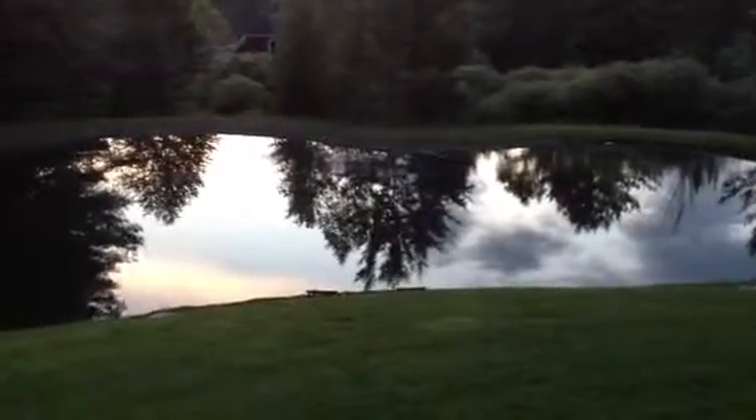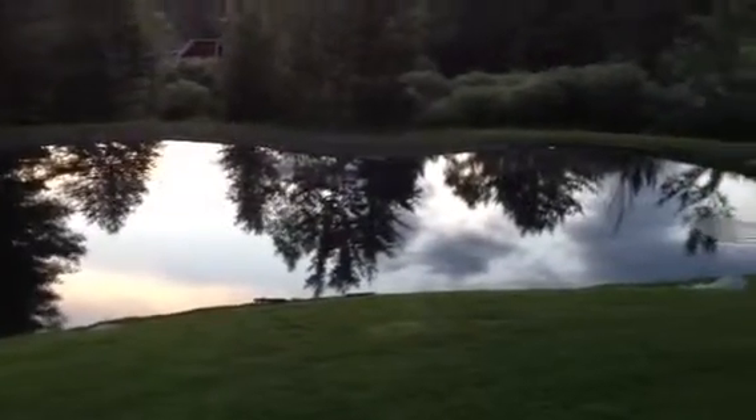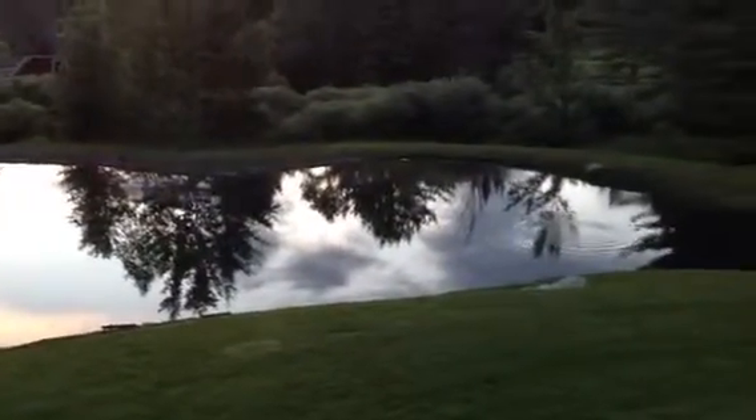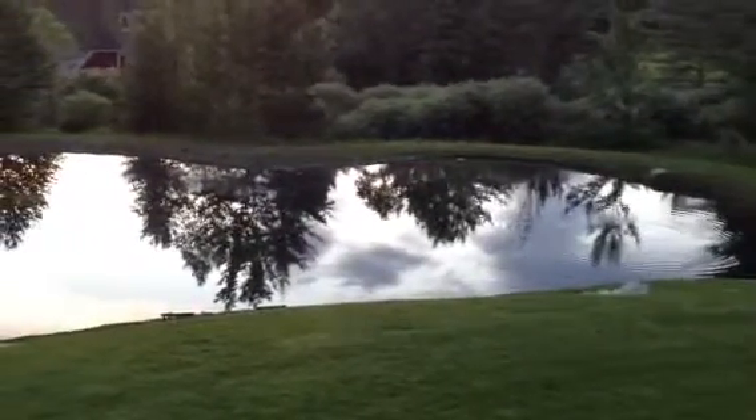It's about quarter after 8, early June, and this is about the time that trout have been surfacing. There's a ripple there. Let's see if we can catch anyone else.